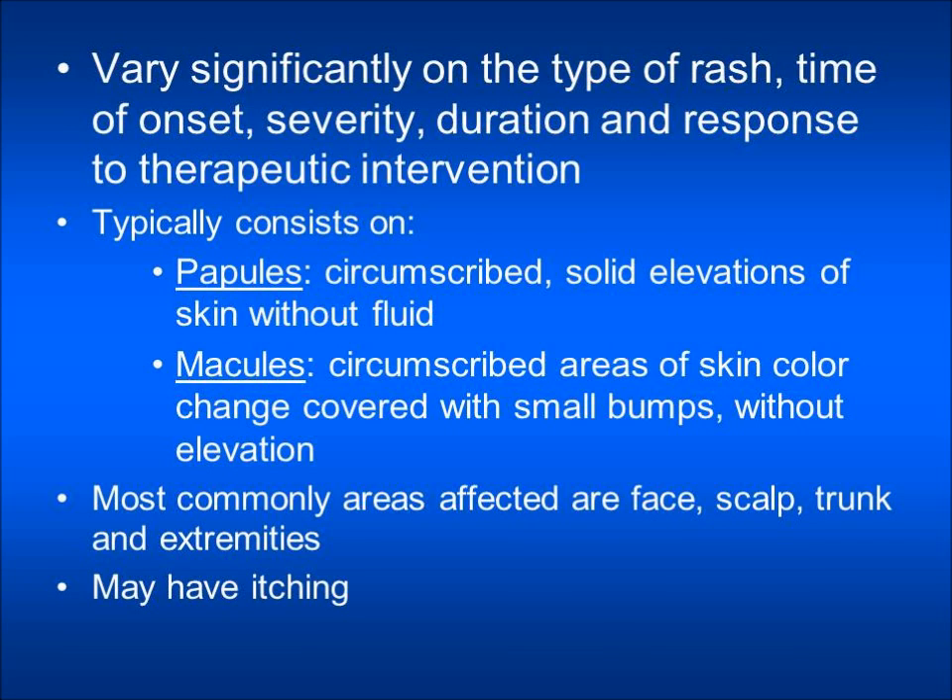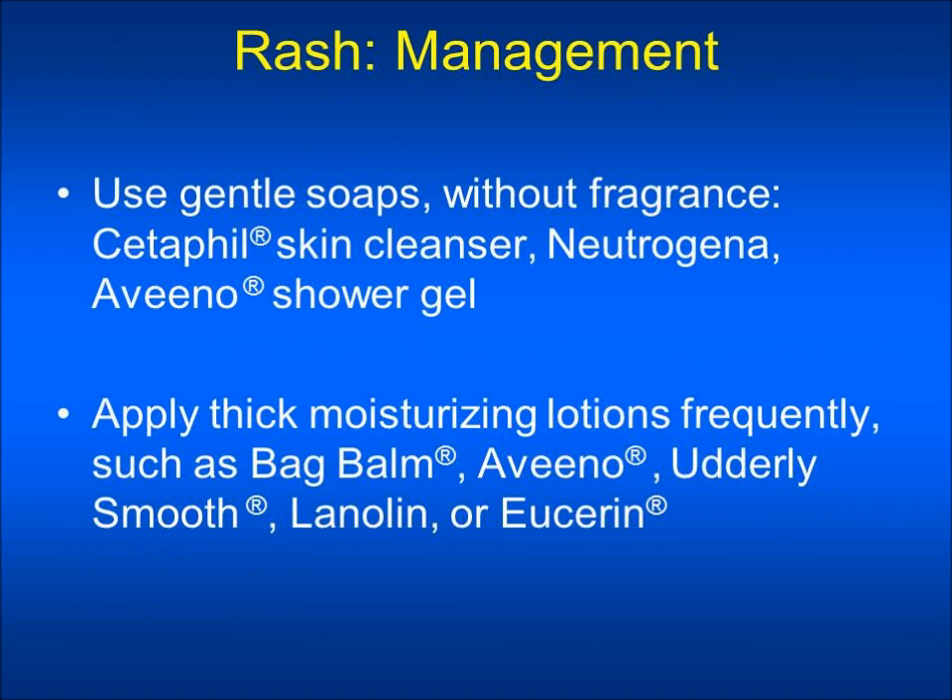Some patients may have extreme itching with their rash. For the management of rash, you should use gentle soaps without fragrance, such as Cetaphil Skin Cleanser, Neutrogena, or Aveeno Shower Gel. You should keep your skin well hydrated by drinking a lot of fluids and also by applying moisturizing lotions frequently, such as Bag Balm, Aveeno, Utterly Smooth, Lanolin, or Eucerin.